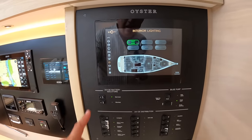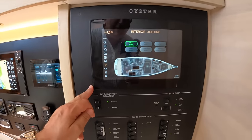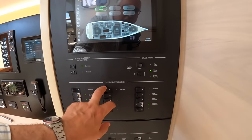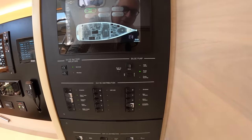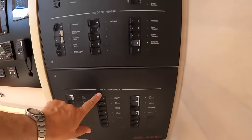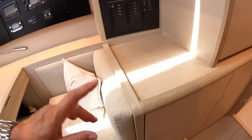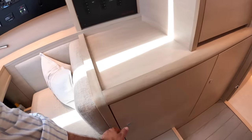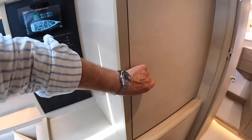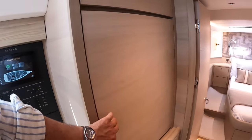All of this is electronically switched, but the really important stuff has proper circuit breaker switching as well - things like the radar scanner, VHF, windlass, and bow and stern thruster are all on proper physical switches, so even if the electronic system went down you'd still have complete control of the boat. There's a watermaker built in to supply its own fresh water, and a freezer and washer/dryer - these boats are all about sailing off for months or even years at a time, so having all this is really important.